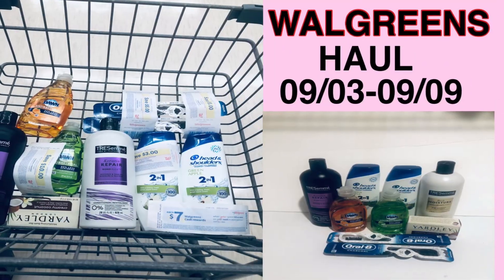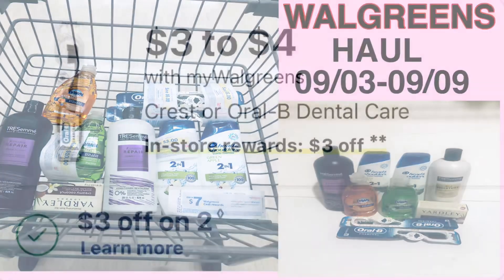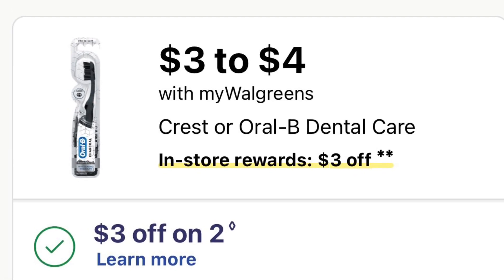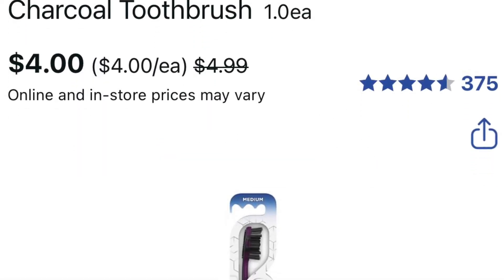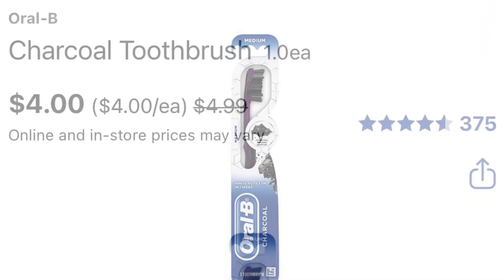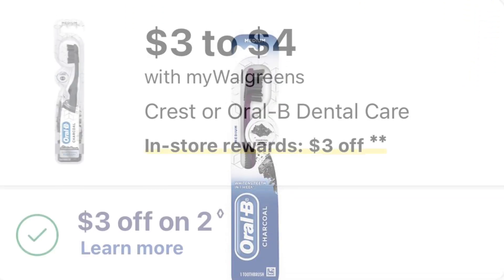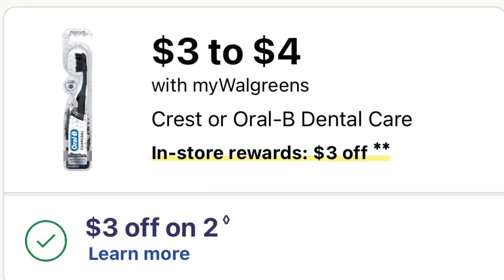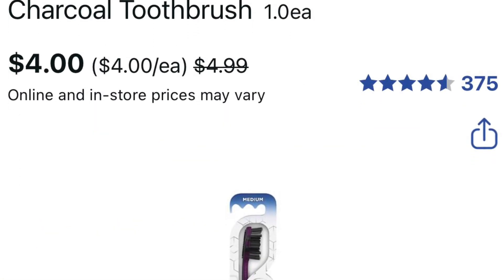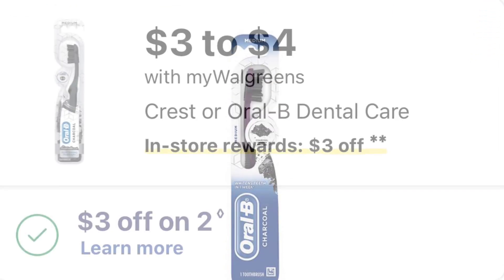The Quest bars are a buy two, get three dollars back, and they're three to four dollars. So you pick up two of the four-dollar ones — that's eight dollars. There's a four-dollar-off-two coupon, so I used the four off two and it took off four dollars. I pay four dollars and get three dollars back.